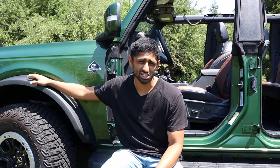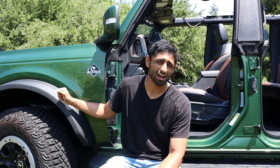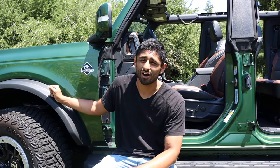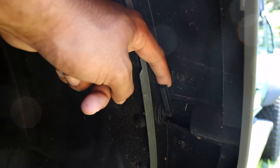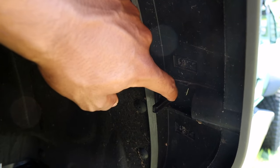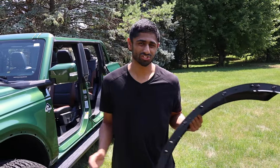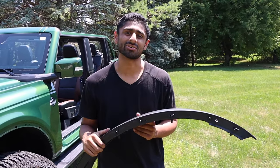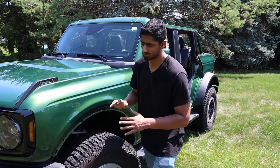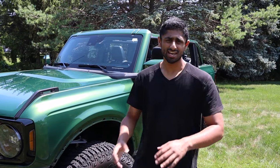The fender flares — it doesn't matter if you have a Sasquatch or non-Sasquatch package, the only difference is size. These have five plastic bolts and you can literally take them off on a moment's notice with these plastic clips. Go all the way around, rip the fender off, and you can do that to all four sides. It also gives you access to a fender flare delete kit if you don't want to rock these fenders.